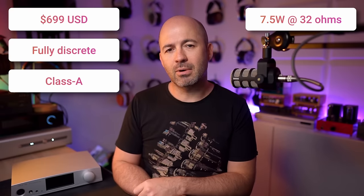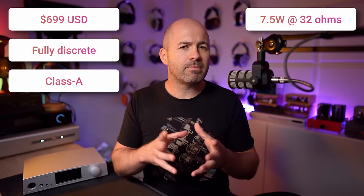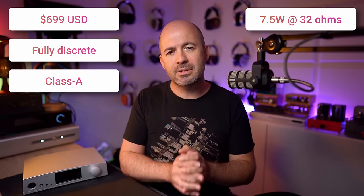The S17 Pro comes in at a retail price of $699, and for that money you're getting a fully discrete Class A headphone amplifier that outputs 7.5 watts into a 32 ohm load. Fully discrete means it's using individual components such as resistors, capacitors, and transistors to produce the sound, as opposed to little op-amp chips you might be used to in some other devices.